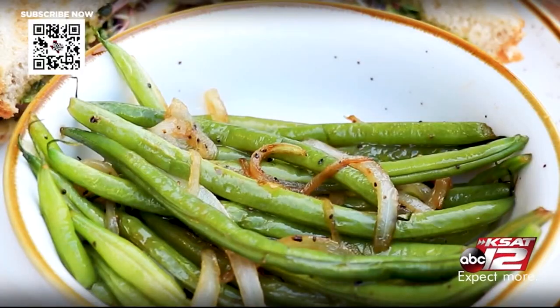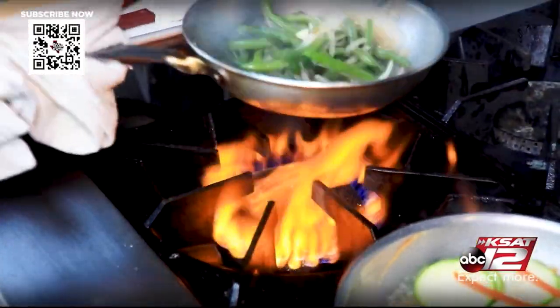On the side you've got a little green bean action going on with some onions. Simple, crispy — oh yeah.